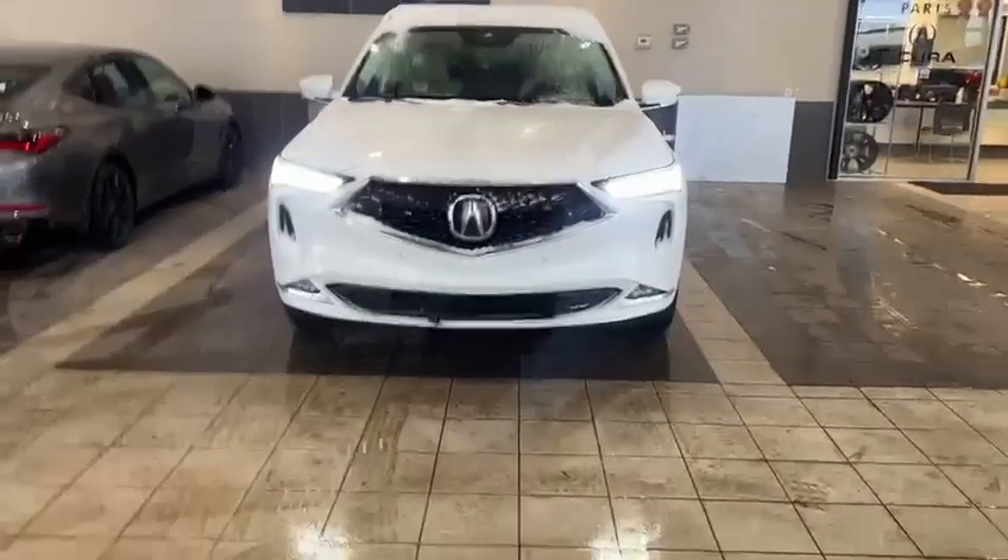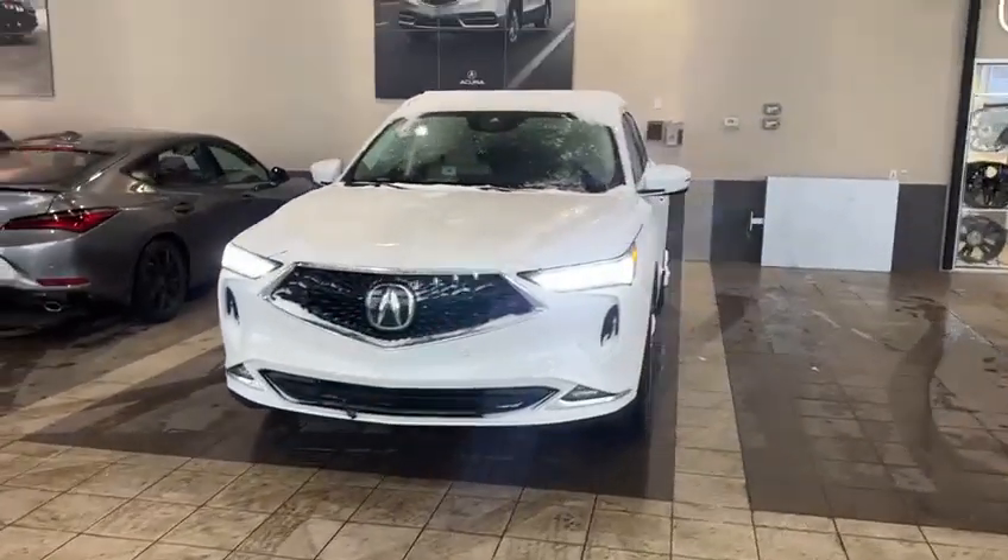Hello, this is Yosef here with Southview Acura. Here I have the 2023 Acura MDX.